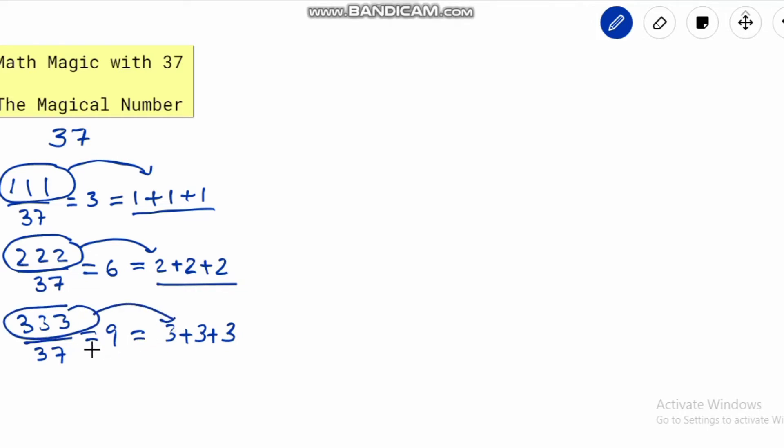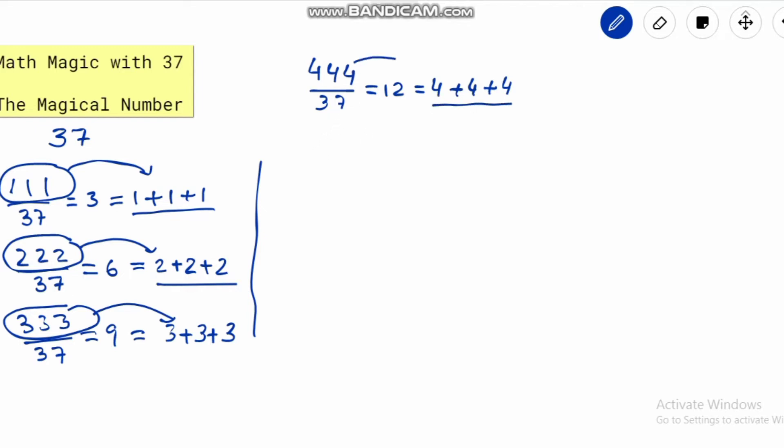Now the big question is: is it true for every three-digit number with equal digits? The answer is certainly yes. To check this, consider the next number, 444. Divide it by 37 — the answer is 12, which can be written as 4 plus 4 plus 4. As before, putting a plus sign between the digits gives us the answer. 555 divided by 37 equals 15, similarly written as 5 plus 5 plus 5.